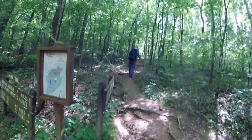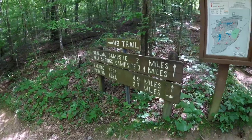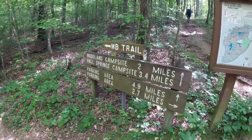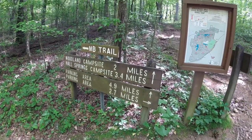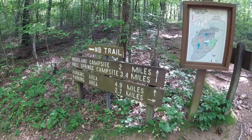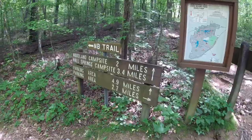Alright, so we're back here at the junction again. Don's heading up toward the shelters. If you see this sign here, it says Hall Spring Campsite 3.4 — that's wrong, it's only two. If you see Woodland Campsite, that's only about 0.65 to the turnoff and then 0.3 from there, so right at about one mile to Woodland Campsite. So these signs are wrong.